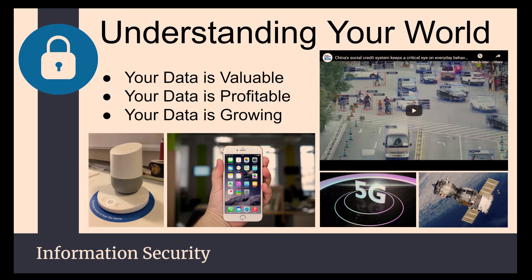We live in a very different world today than we did even five years ago. Your data is extremely valuable, profitable, and constantly growing. You leave a footprint everywhere you go online or in the physical world, creating a data pool. The more access threat actors and hackers get to this data, the more powerful they can become in compromising you or the information you're trying to keep secure.